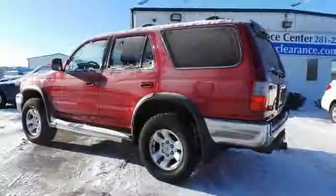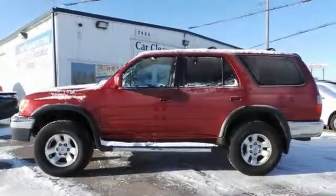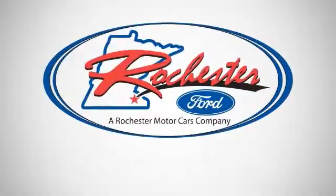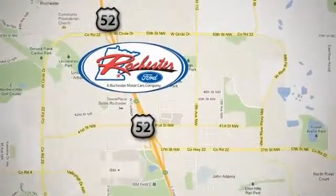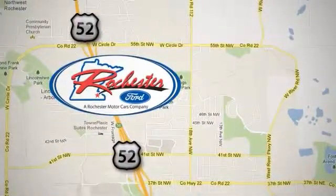Stop by, call, or email us today. We look forward to earning your business. Experience the difference at Rochester Ford. We're conveniently located between 41st Street and 55th Street Northwest on Highway 52 in Rochester, Minnesota.